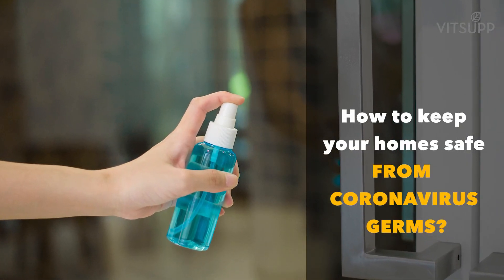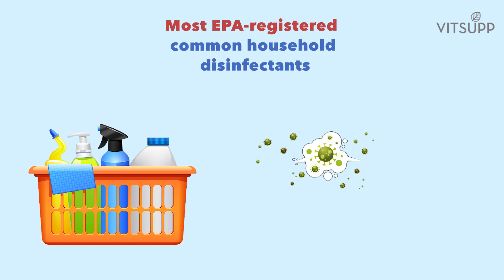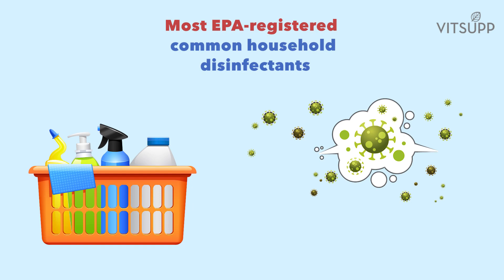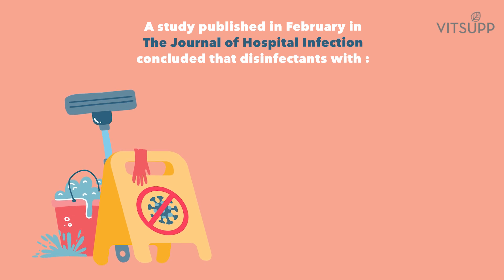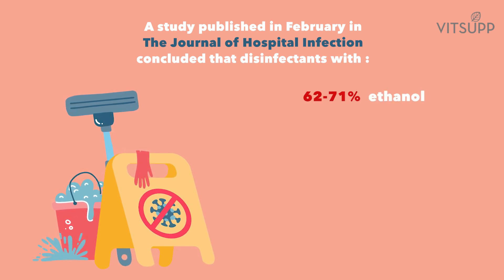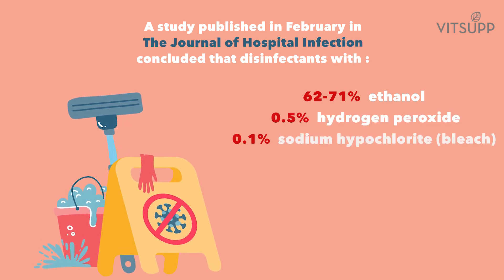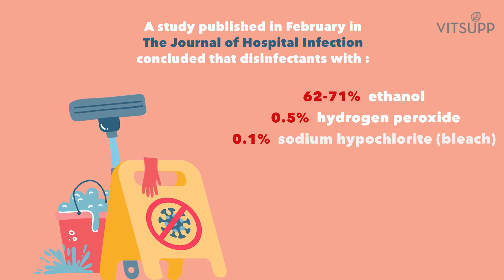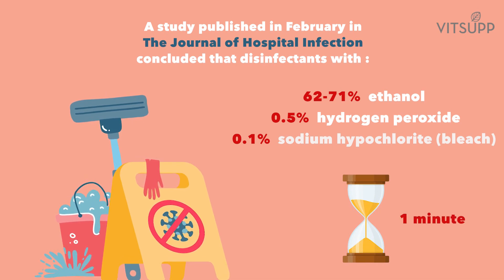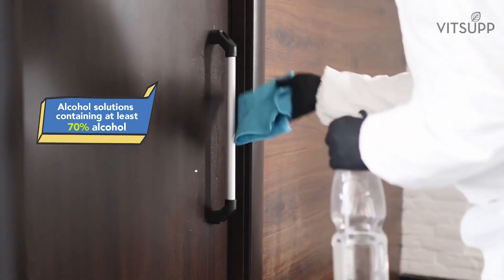How to keep your home safe from coronavirus germs? Most EPA-registered common household disinfectants should be effective at disinfecting surfaces against the coronavirus according to the CDC. A study published in February in the Journal of Hospital Infection concluded that disinfectants with 62 to 71 percent ethanol, or 0.5 percent hydrogen peroxide, or 0.1 percent sodium hypochlorite bleach can efficiently neutralize coronaviruses within a minute. Alcohol solutions containing at least 70 percent alcohol are also effective against the coronavirus.